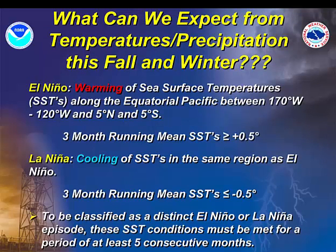Recapping what we can expect from temperatures and precipitation this fall and winter: El Niño is the warming of sea surface temperatures with a three-month running mean of a half degree Celsius or higher, whereas La Niña is a cooling of sea surface temperatures in that same equatorial Pacific region. For a distinct El Niño or La Niña episode, these sea surface temperature conditions must be met for at least five consecutive months of three-month running means.